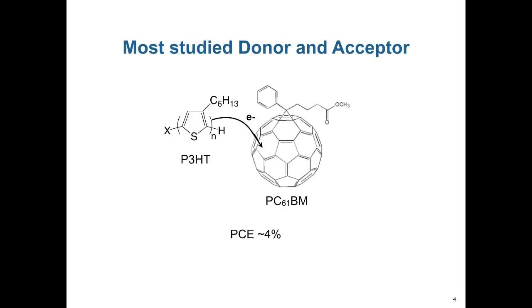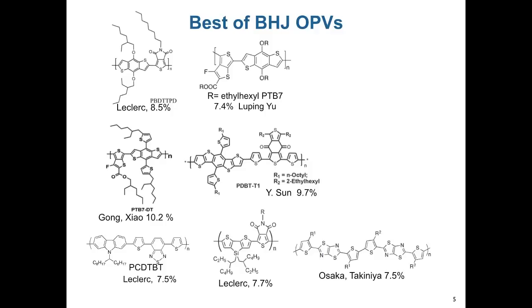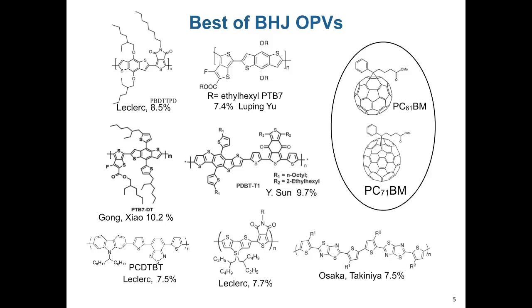P3HT and PCBM are the most studied donor and acceptor for organic solar cells and they give an efficiency of about 4%. Over the past 15 years or so, much work was done to optimize the polymer donor, which has reached efficiencies of about 10%. Basically, all the donors are paired with fullerene acceptors. But fullerene acceptors do not absorb much of the visible light and so they don't contribute much to light harvesting. Recently, researchers have shifted efforts toward developing new non-fullerene acceptors that can absorb more light.